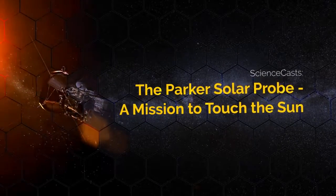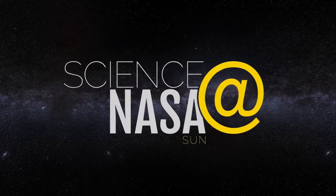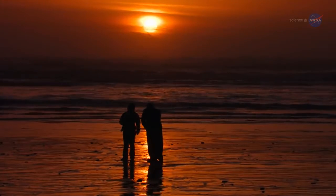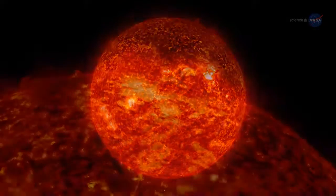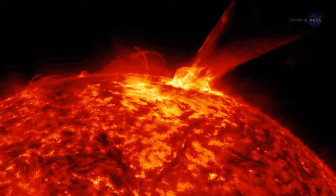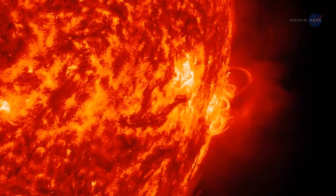The Parker Solar Probe – A Mission to Touch the Sun, presented by Science at NASA. People around the world look up and see our sun every day. But through a space telescope, it looks nothing like it does from down on the ground. The surface dances with arches of solar material that reach up into the solar atmosphere, an environment of charged particles and magnetic fields unlike anything we experience on Earth.